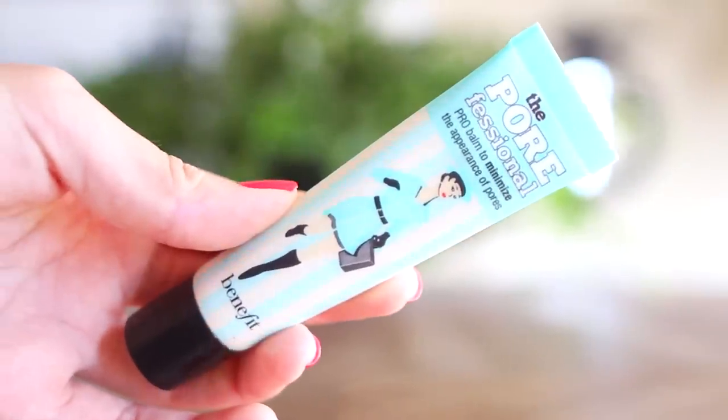Starting off with the makeup, I am using my Benefit Porefessional Primer. You guys know that I love this stuff. I just really like the way that it makes my skin look and feel, and it's also a great base for any makeup that you're putting over the top.